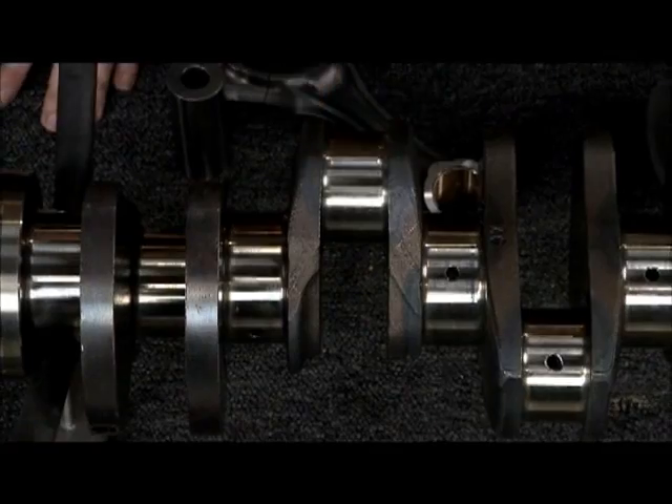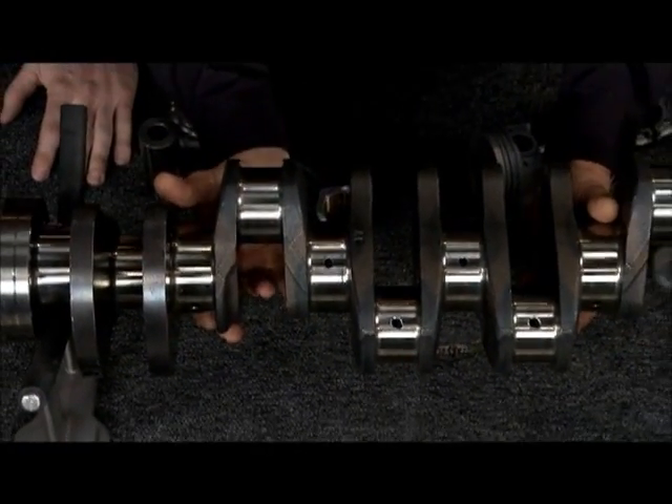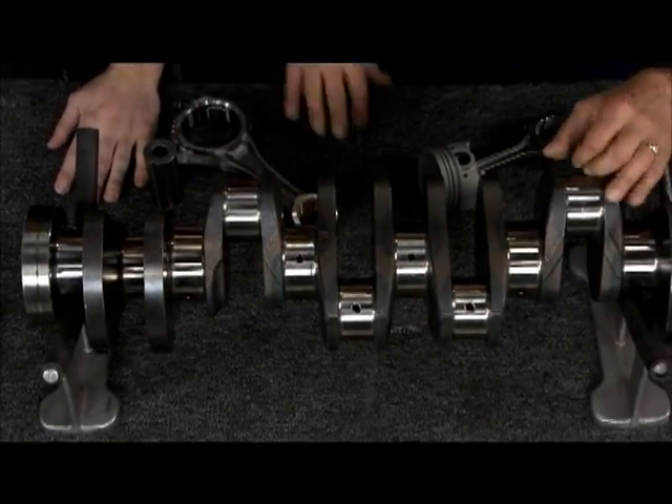Here's a crankshaft. This isn't a part you're going to one-hand and change a main bearing. It takes somebody like Fuller to lift this up. You need his arm, right?